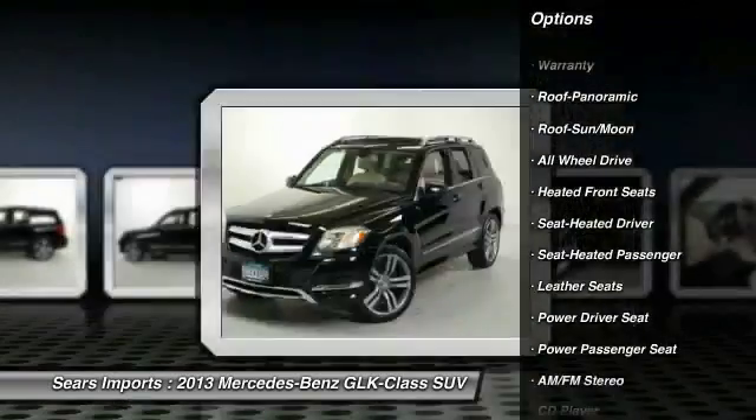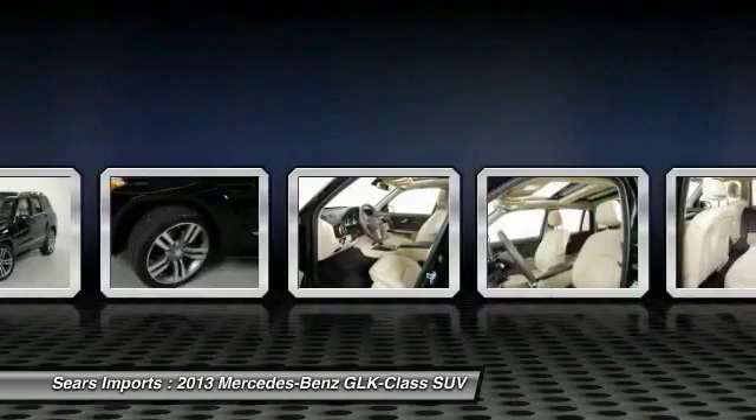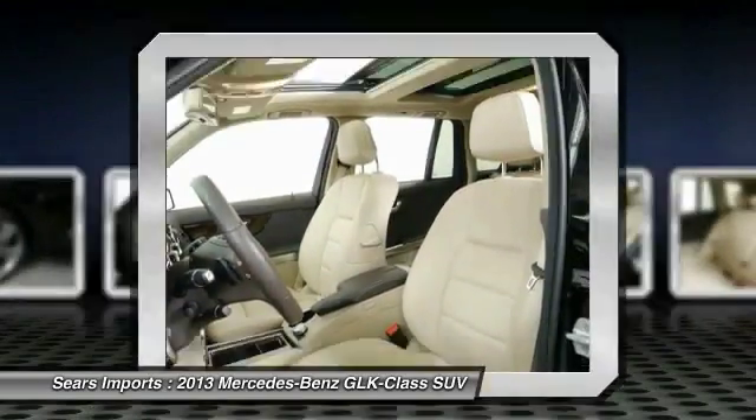All-wheel drive, moonroof, home link garage door opener, power steering, air conditioning, front cruise control, aluminum wheels.